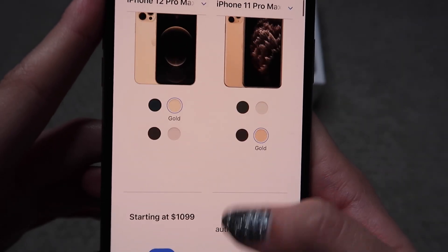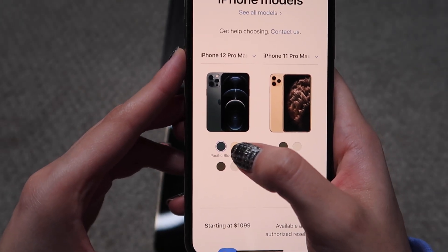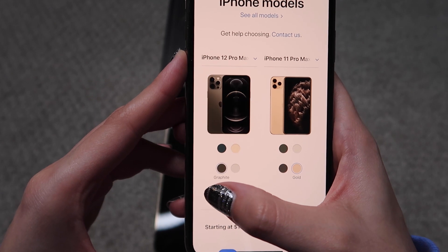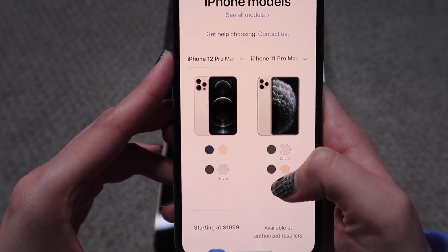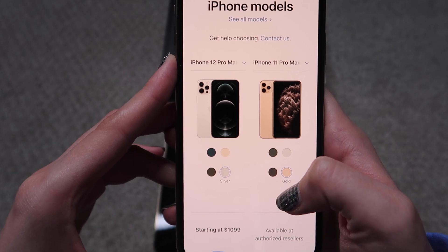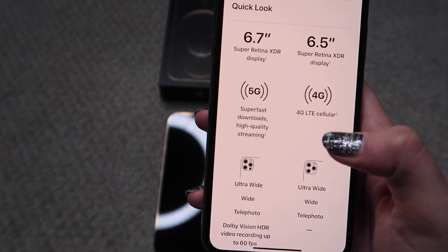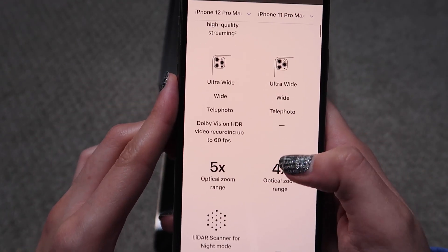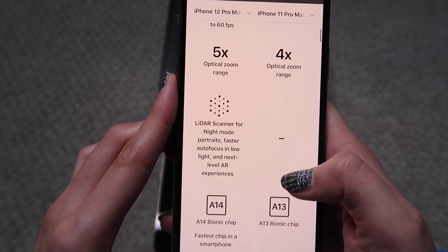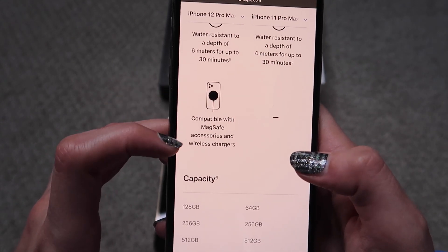I thought it would be good to show the differences between the two iPhones. The iPhone 12 comes in Pacific Blue, Gold (which is what I got), Graphite, and Silver. The iPhone 11 came in Midnight Green, Silver, Space Gray, and Gold. The new phone is just a tiny bit bigger, and one of the biggest differences is that it has 5G.